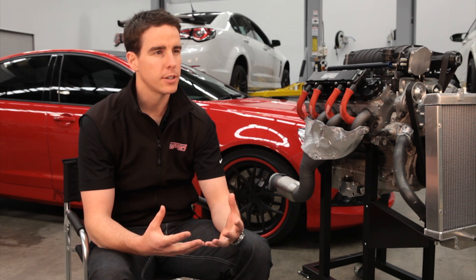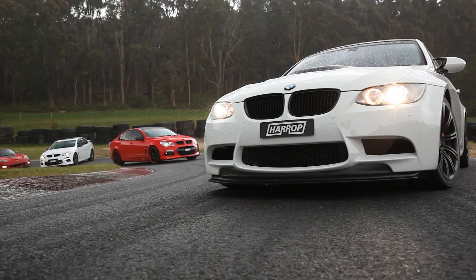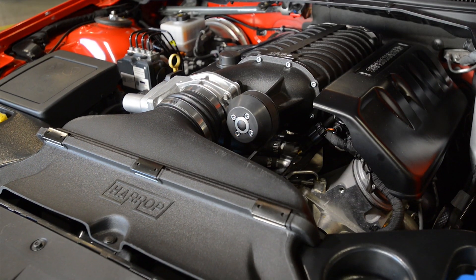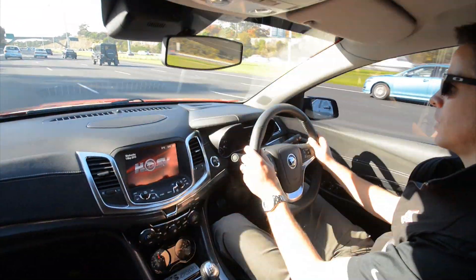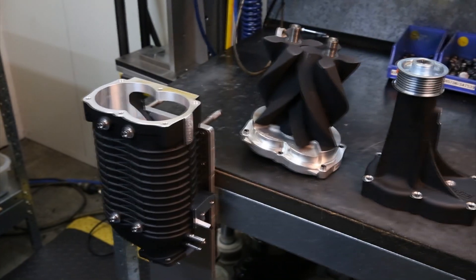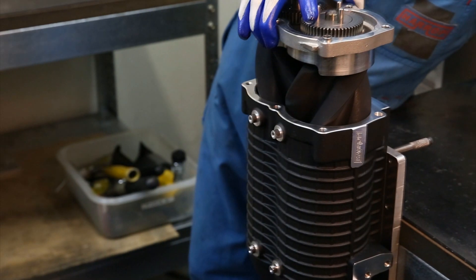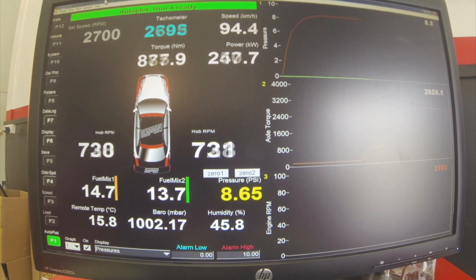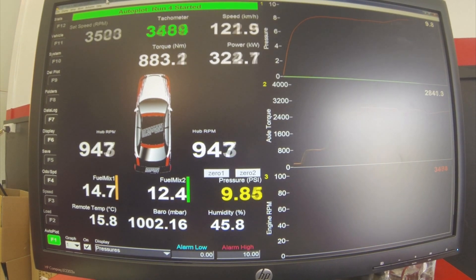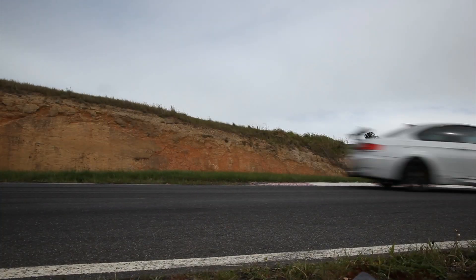Everyone knows that HSVs, M3s and Corvettes are already built fast from the factory. But when you add a supercharger, they become some of the fastest streetcars in the world. Using Eaton TVS positive displacement supercharger technology, it feels like you've doubled the engine capacity with the incredible punch off the bottom and torque all the way through the rev range. And combined with that sweet induction sound from the blower, it's just too good to refuse.